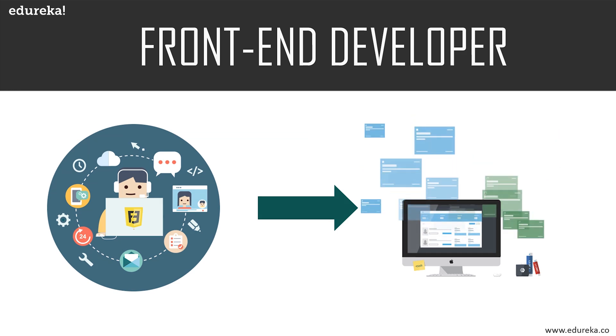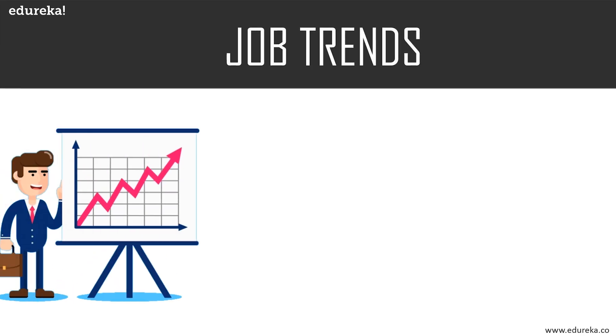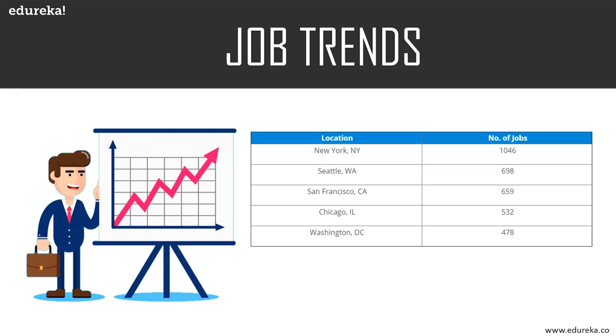Now let's look at the different job trends. Here you can see the number of jobs in different U.S. locations, with data collected from Indeed.com. In New York there are around 1,046 jobs for a front-end developer, whereas in Seattle there are 698, San Francisco has 659, Chicago has 532, and Washington has 478 open roles. The U.S. Bureau of Labor Statistics forecasts that by 2026, the number of web development positions will grow by 15 percent compared to 2016.